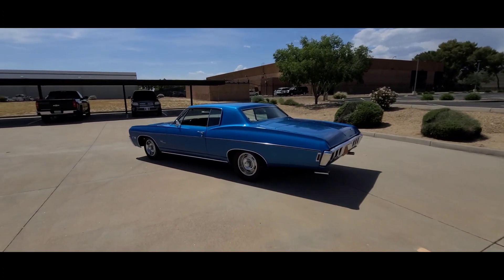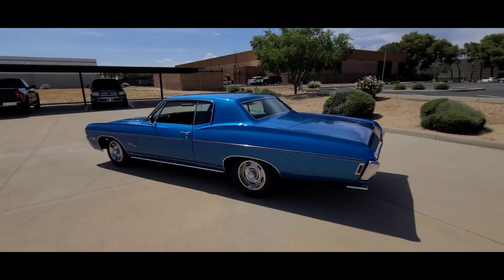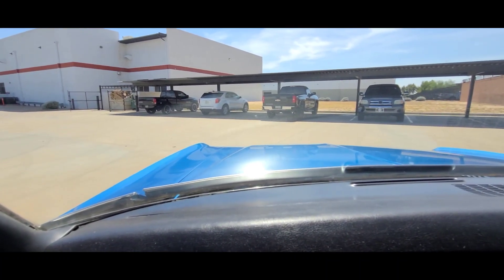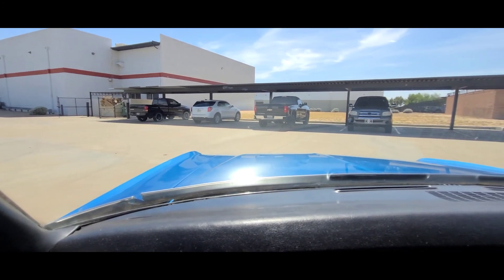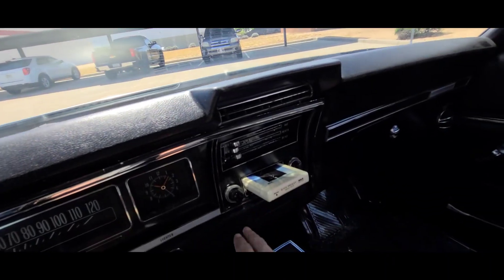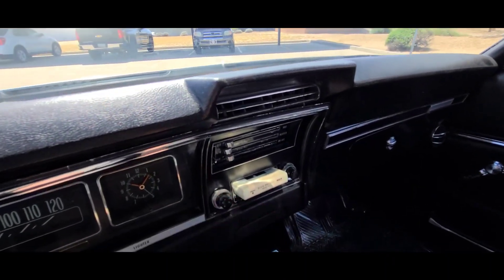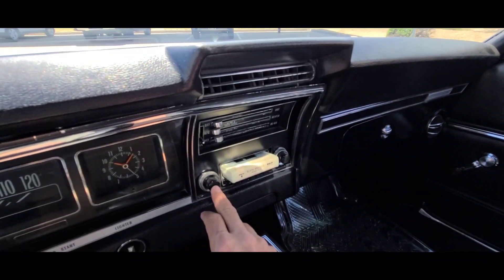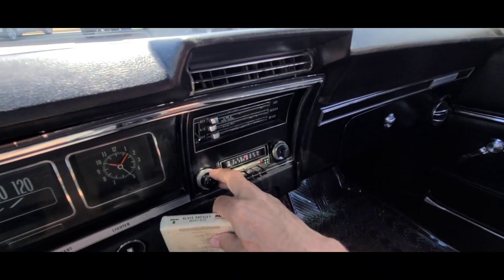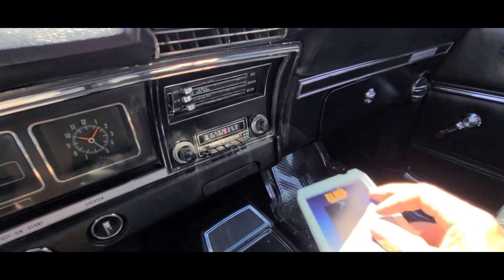Impala, Chevelle, Corvette, Camaro — it just looks great on any of those body styles. Let's jump in and go for a quick ride. Starts right up effortlessly. Old-school AM/FM 8-track — it even came with an 8-track, and it works. Pretty amazing. Shut the radio down — Elvis Presley, Moody Blue. It's included with the car.